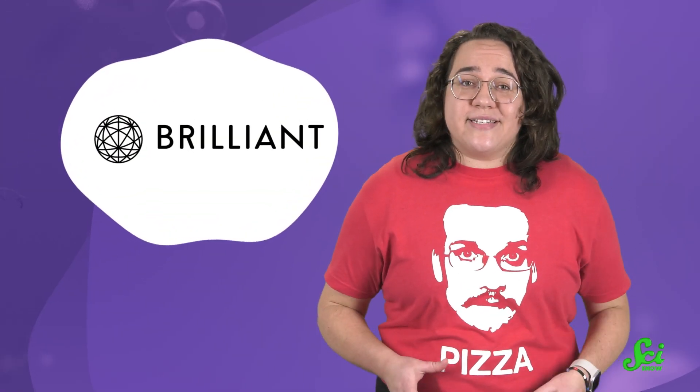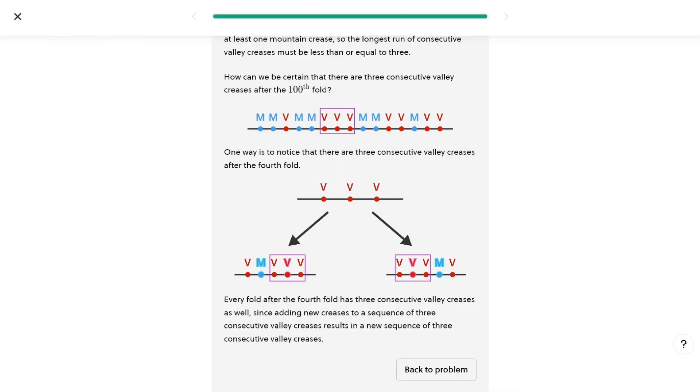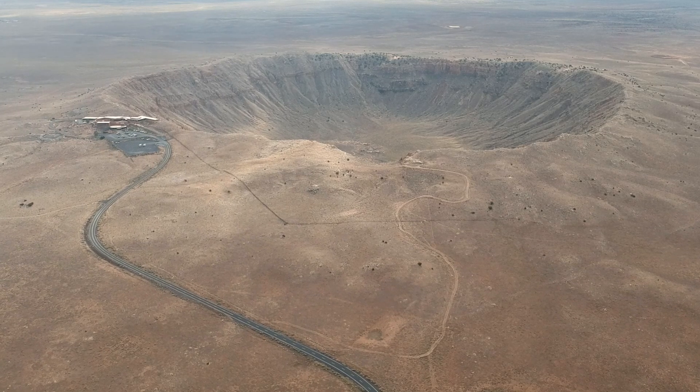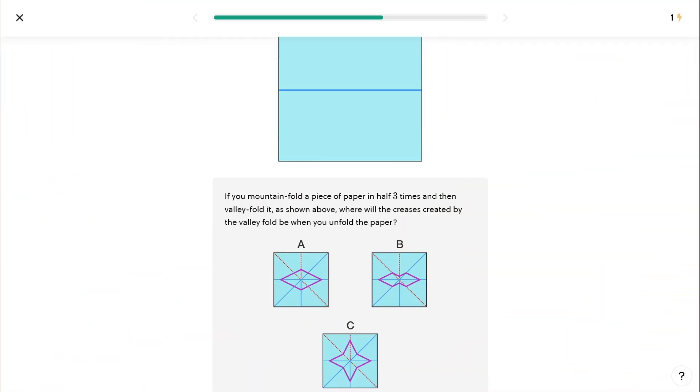Thanks for watching this SciShow video, and thanks to Brilliant for supporting it! The beautiful geometry of asteroid craters is exactly the kind of thing that Brilliant courses explain — literally, they have a course called Beautiful Geometry. That course helps you understand the concave geometry of something like a crater, along with so much more.